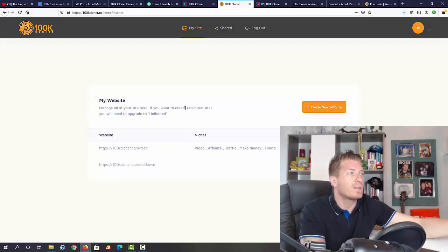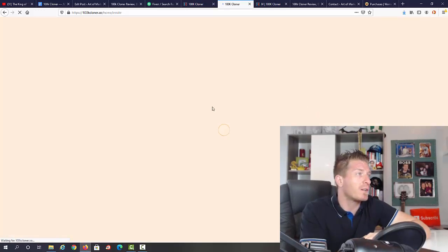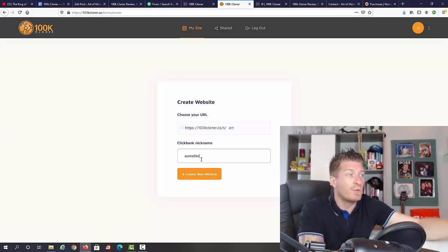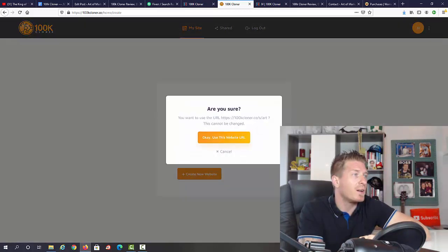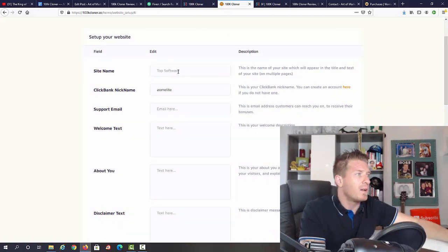Once you log in, this is how the members area looks. You can create different websites for different niches — you can edit or share them. Let me click on 'Create a New Website' to show you how it works. We'll pick the URL — I'll type in 'art' — and you enter your ClickBank affiliate nickname. The cool thing is all you have to do is add your ClickBank affiliate ID and you don't have to add affiliate links manually. That's one cool automation. Click 'Create a New Website.'